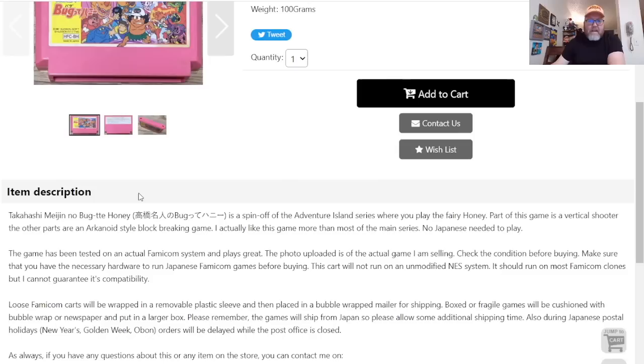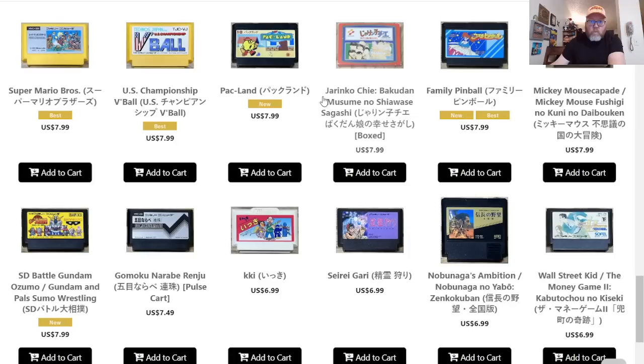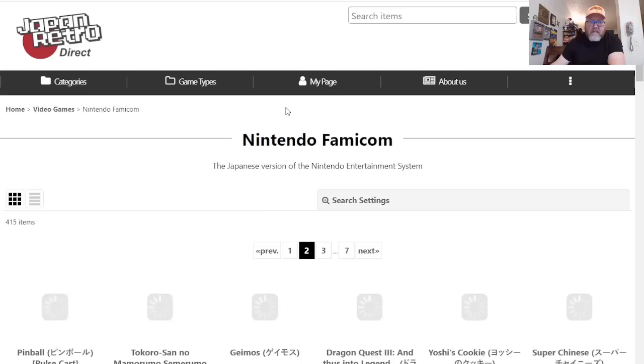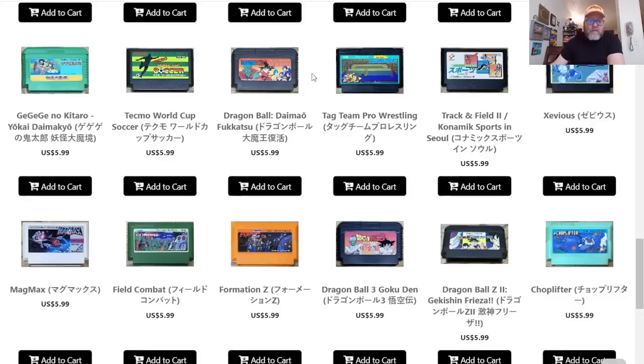I just heard about this game not too long ago — it's interesting to say the least, and cool to see it here for only $8.99. I don't know if I need a copy, but I am very tempted. We've got Pac-Land. There are seven pages worth of Famicom games here — that's a whole lot of Famicom.